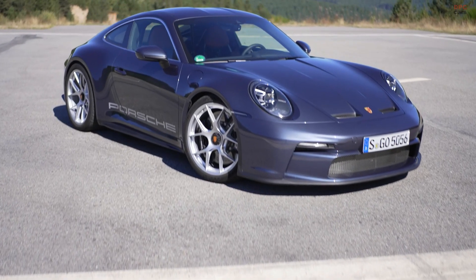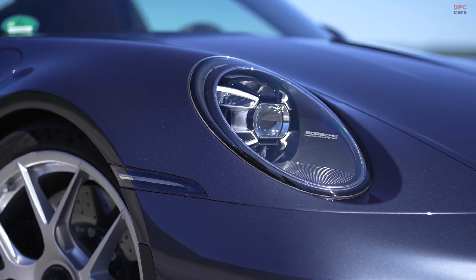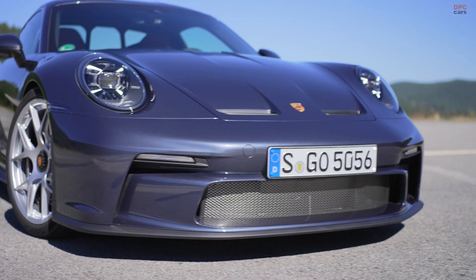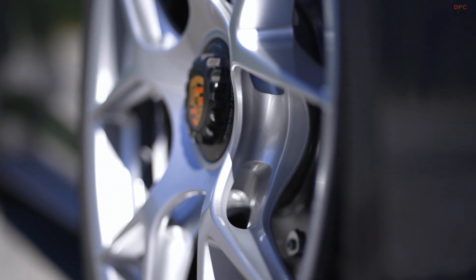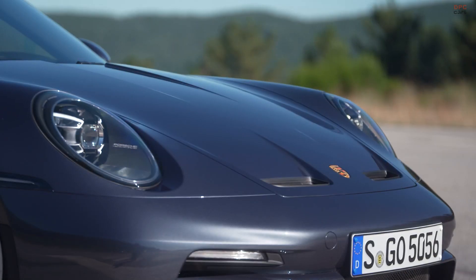The 2024 Porsche 911ST — a thrilling blend of the GT3 Touring and GT3 RS — pays homage to the legendary 1969 911S. Limited to just 1,963 models, it carries a starting price of $291,650 in the United States, with deliveries beginning in spring 2024.